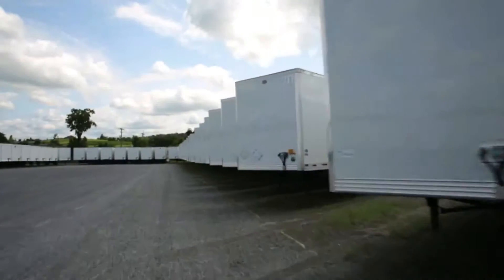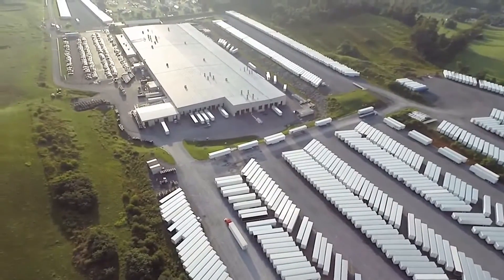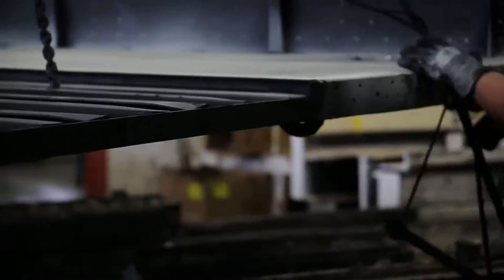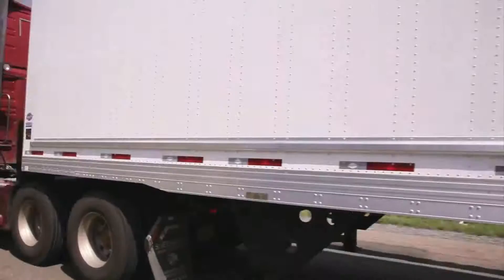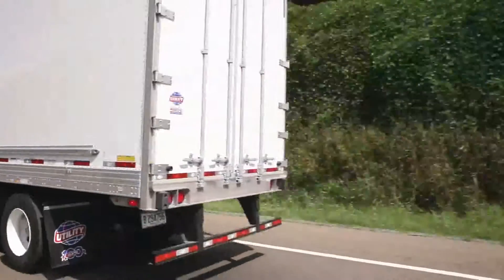To no surprise, the 4000DX composite became the fastest growing model in our history — a history of exclusively building trailers that spans over 100 years. A close examination of the Utility 4000DX composite dry van will showcase its advanced features and enhanced performance capabilities.